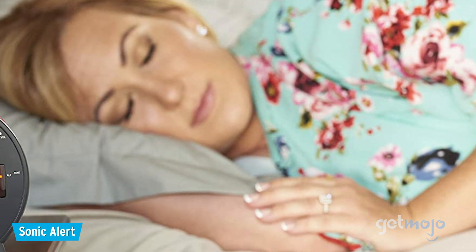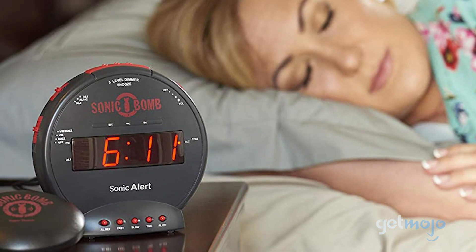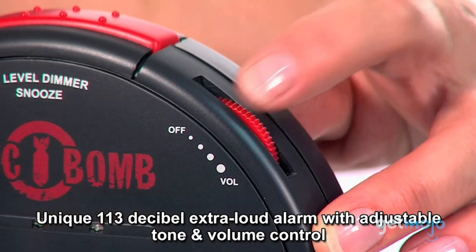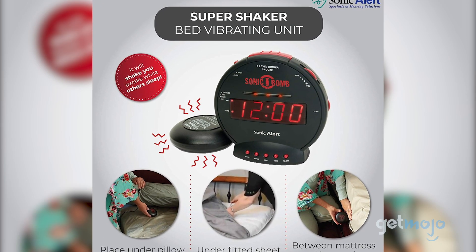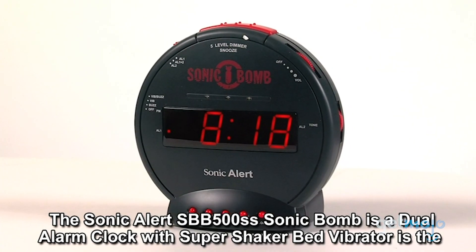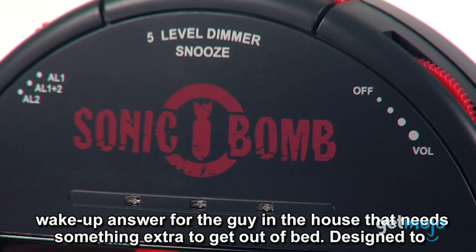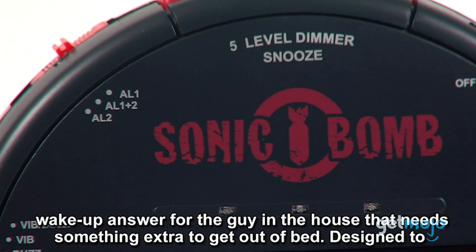One way to give your unpunctual friend a needed wake-up call is by buying them this extra-loud alarm clock. Not only can its alarm go up to 113 decibels, but it also has flashing lights and a strong shake alarm that guarantees the user will be woken up on time. Its user-friendly design makes it easy to set up, and its extra-strength capabilities make this a great choice for the elderly, hard of hearing, and heavy sleeper. Praise for this award-winning clock has been going strong since 1980.